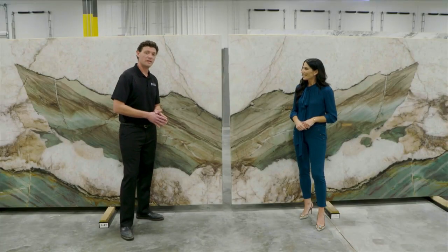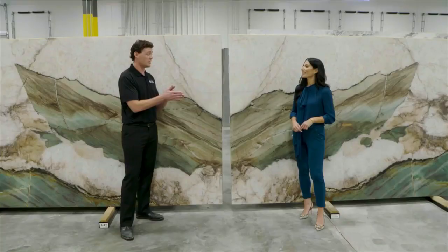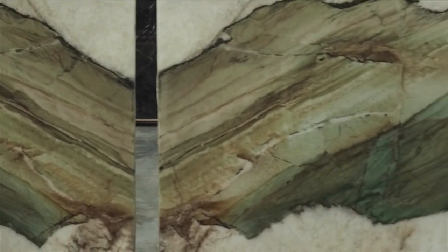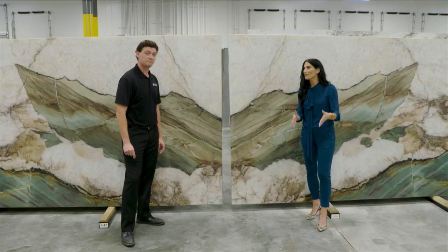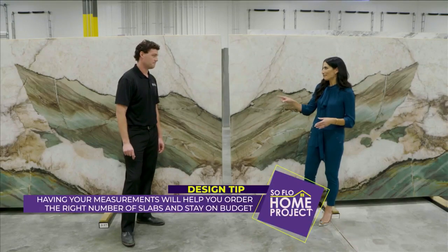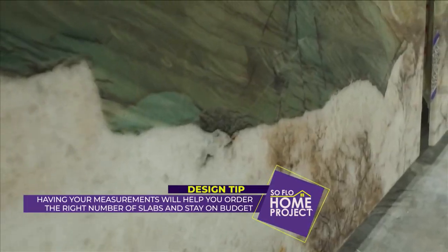A bookmatch is when they're cutting the slabs out of the larger block. Instead of polishing the front of each slab, they polish every other front. You get the effect where it opens up and repeats itself kind of like a mirror image — that's why they call it a bookmatch, because they open the slabs like a book. You should have your measurements handy because you may want to know how many slabs you need. The veining can actually affect the amount of slabs needed due to waste and cutting when designing a countertop.